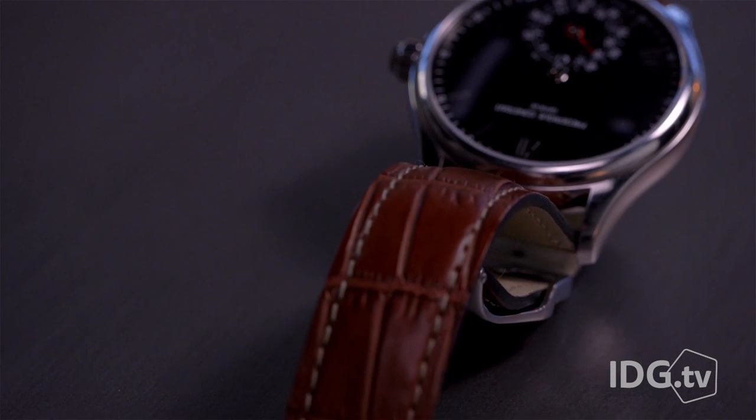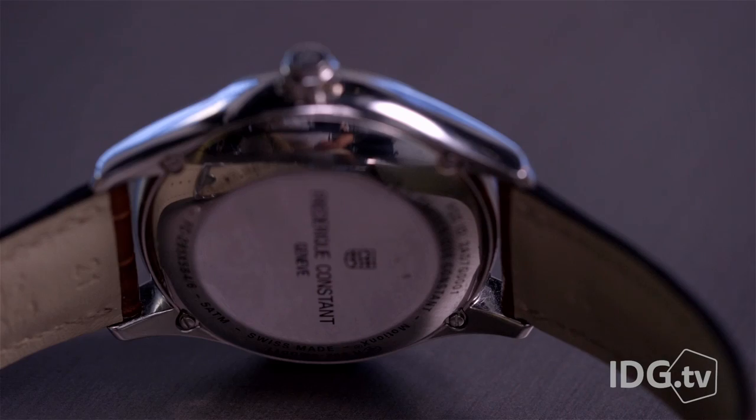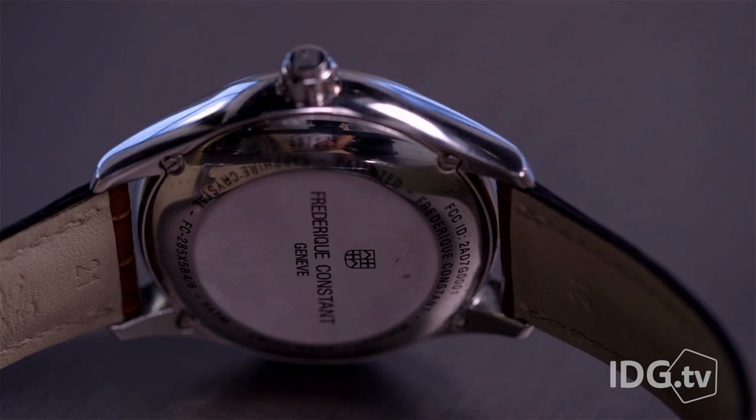But Frederic Constant strikes a much better balance if you're looking for elegant, uncompromised aesthetics. It is, after all, a real Swiss watch — from Switzerland.